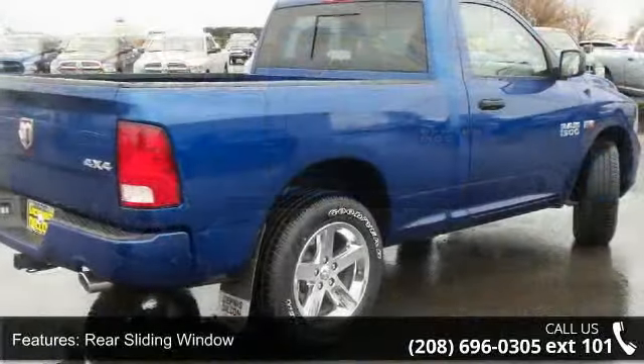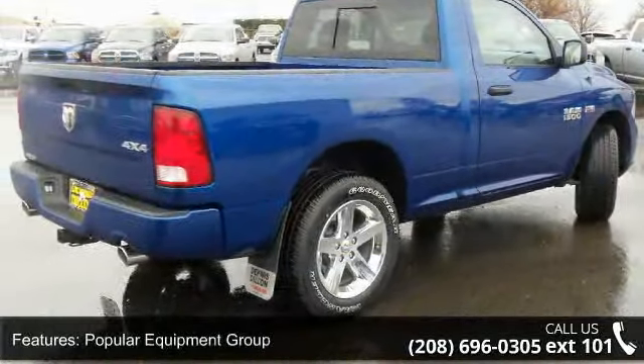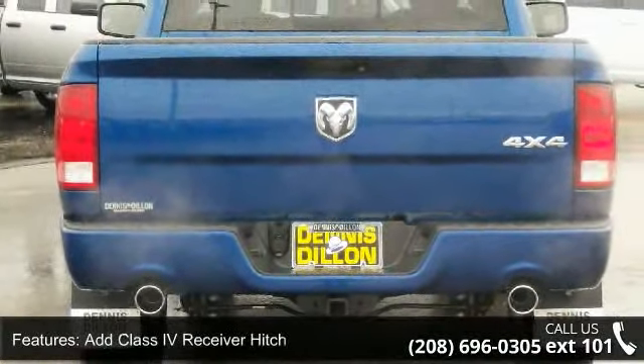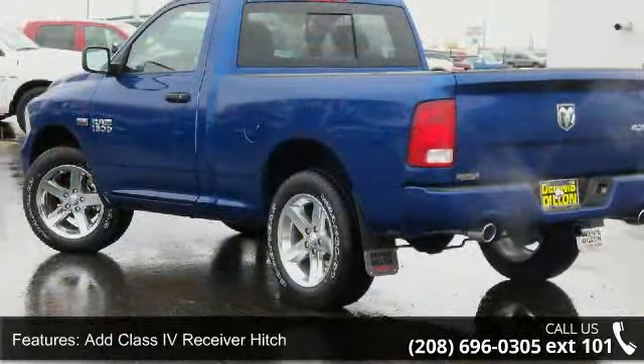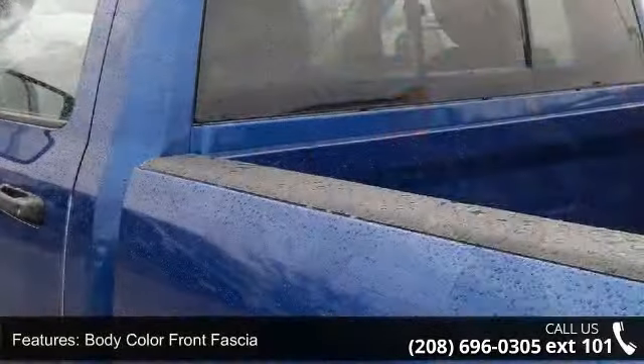Some of the top features included with this vehicle are Rear Sliding Window, Popular Equipment Group, Add Class 4 Receiver Hitch, Body Color Front Fascia, Wheels — 20ft x 9ft Chrome Clad Aluminum, Power Locks, and Quick Order Package 26J Express.